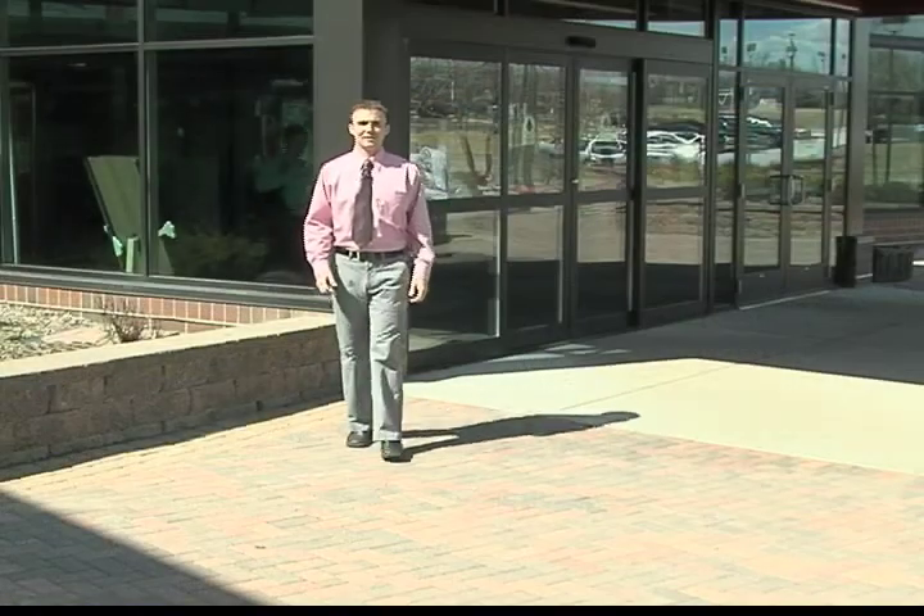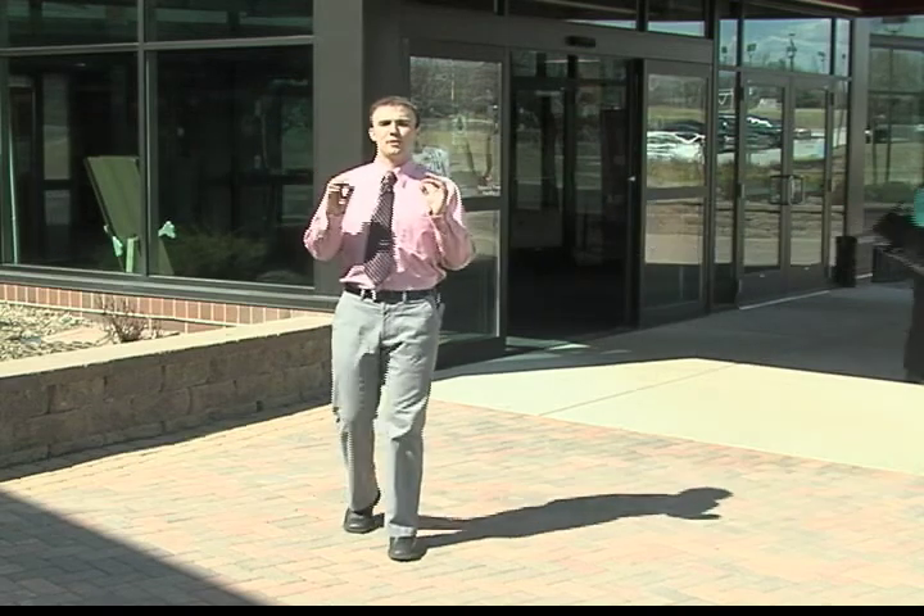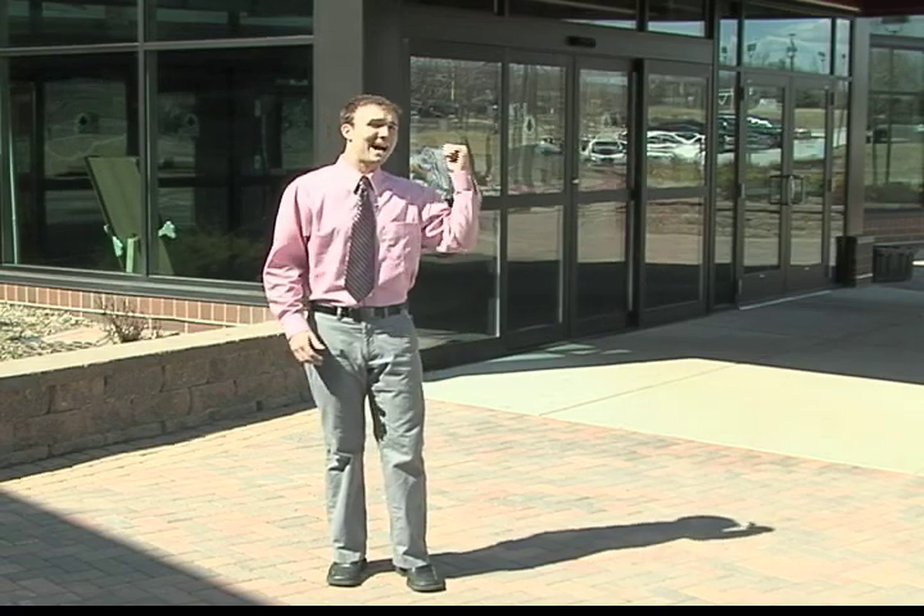Hi and welcome to Life in the Prairie. I'm Johnny Germscheid. Many people have the goal of improving their health to prolong their life, and there are so many ways to get in shape at the community center. Let's take a look at the options.